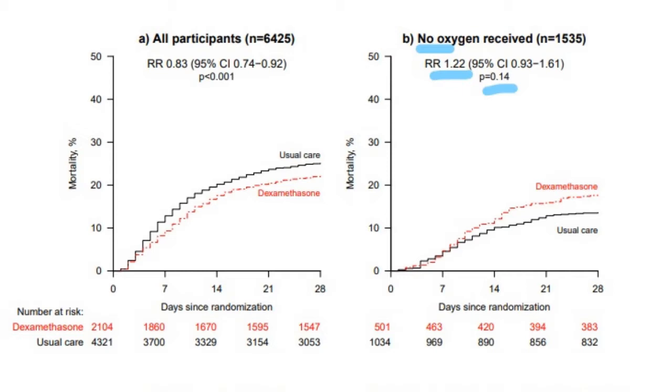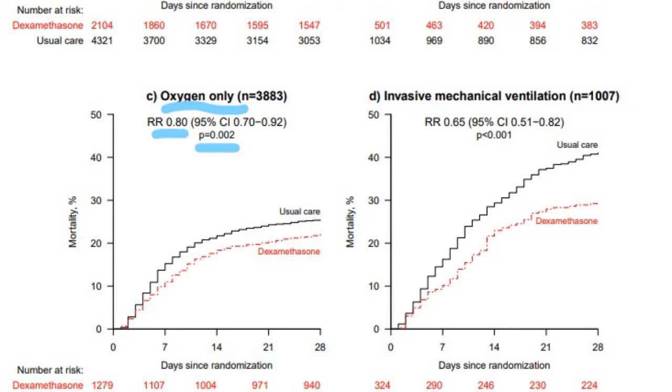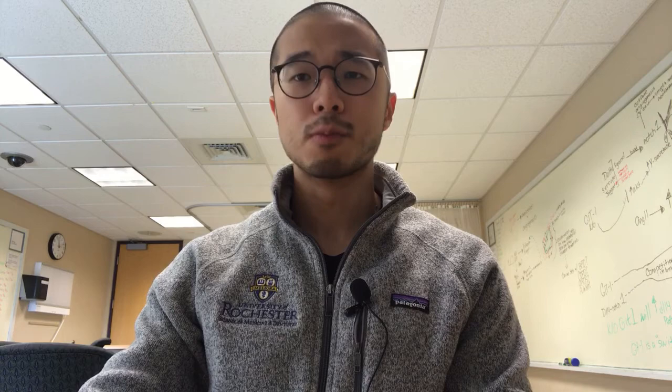For patients who were relatively healthy and did not require oxygen, the risk ratio is 1.22, meaning those who received dexamethasone were actually more likely to die than those who did not. However, P is 0.14, so this result is more likely due to chance. For those doing iffy with COVID-19 and receiving oxygen only, the risk ratio is 0.80, meaning those who received dexamethasone were 0.80 times as likely to die within 28 days. P is 0.002, so this result is less likely due to chance.